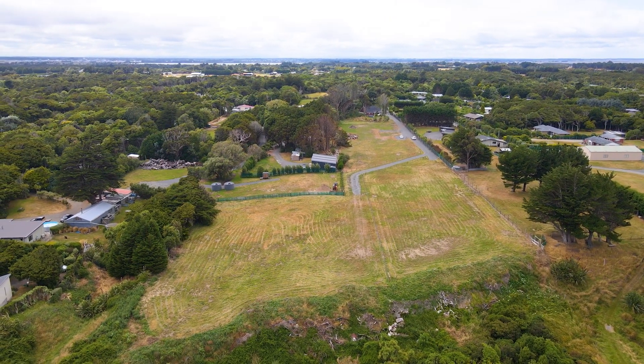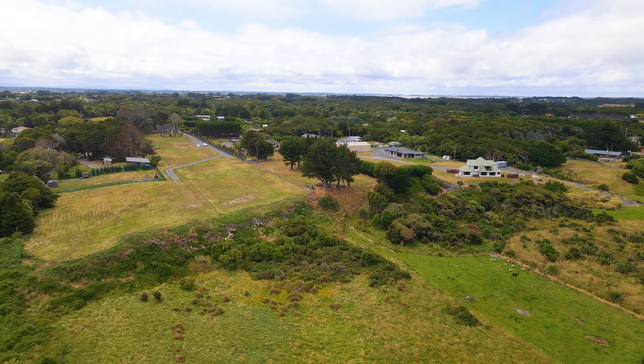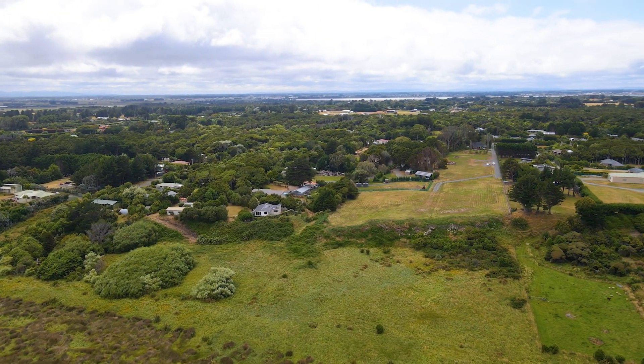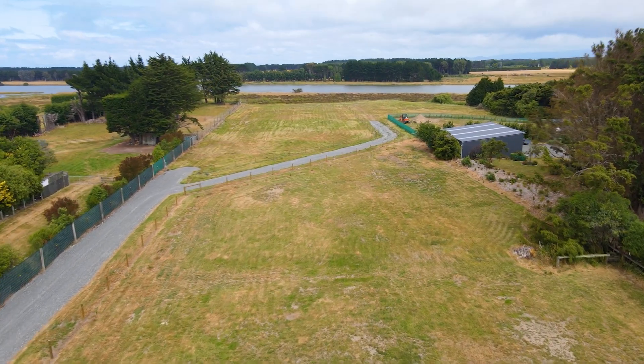Escape to your own private oasis and immerse yourself in the breathtaking beauty of nature. These stunning sections for sale offer the best of both worlds — stunning river views — and with their prime location, you'll have easy access to all the amenities of the city while still feeling miles away from the hustle and bustle.